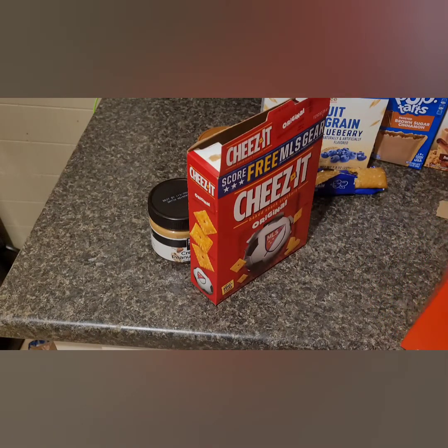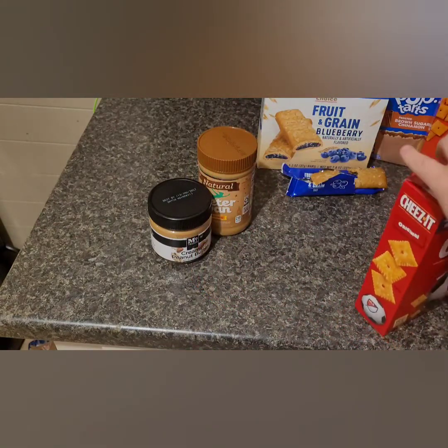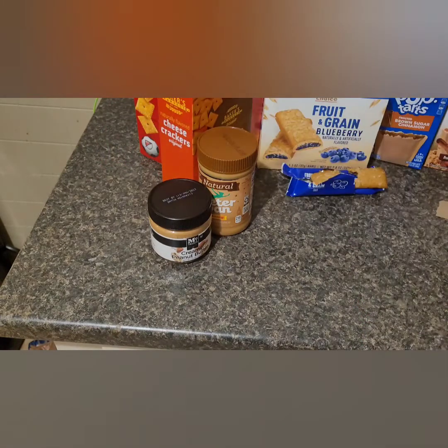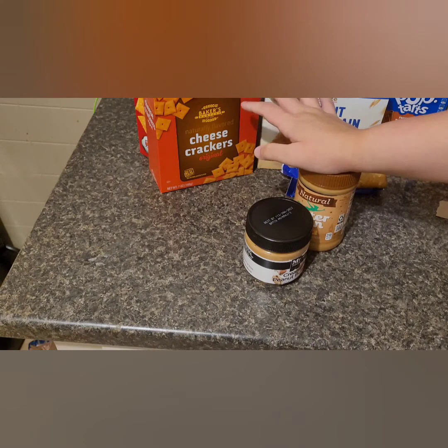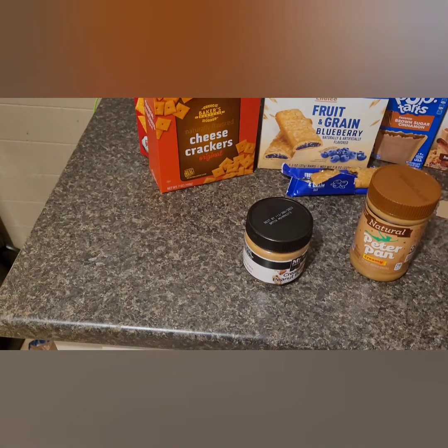I'm definitely going to go back and get more Dollar Tree Cheez-Its. When you eat the two side by side, you can really taste the difference — the Dollar Tree brand is salty but not as bad. That extra sodium and fat in Cheez-It probably comes from all that extra salt. I don't know why they put so much salt in those. When you eat them compared to the Dollar Tree brand, you really want to go back to the Dollar Tree ones because they're much more tolerable.